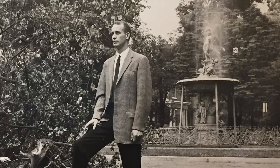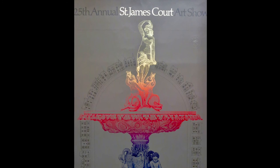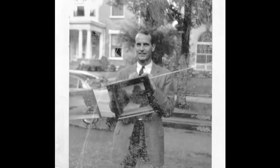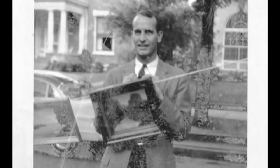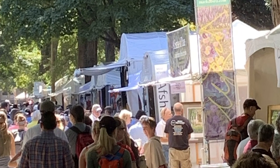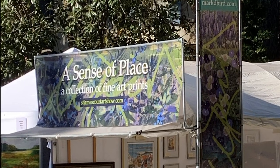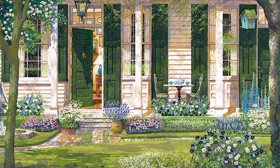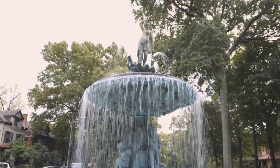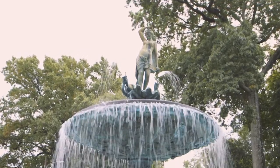And the following year, the art show was established, with its proceeds set aside for the upkeep of the fountain and other common areas on the court. From humble beginnings as a clothesline exhibition sale on the court's median, the St. James Court Art Show has grown to encompass surrounding streets and earn a reputation as one of the world's foremost outdoor art shows. Despite the devotion our Venus Rising was then receiving, by the 1970s more drastic measures were necessary to preserve the fountain at the heart of the court.